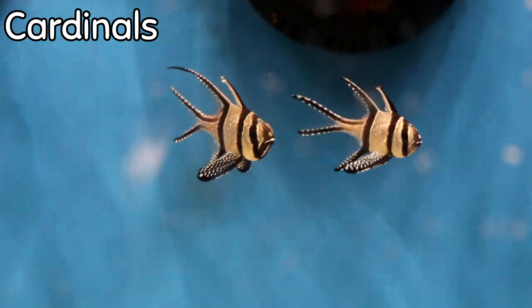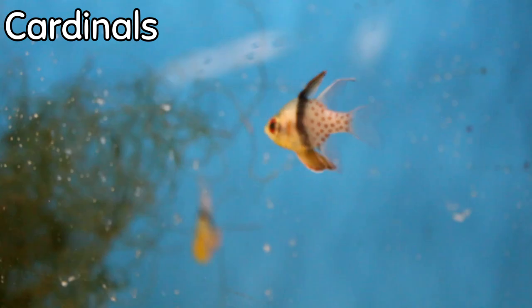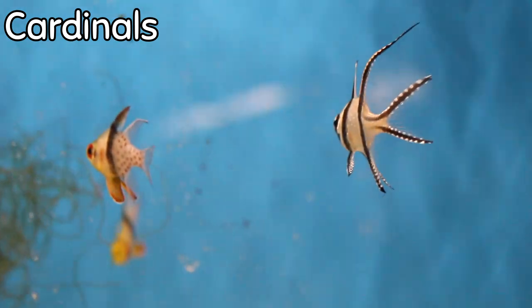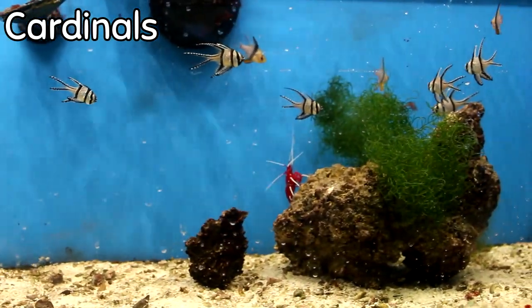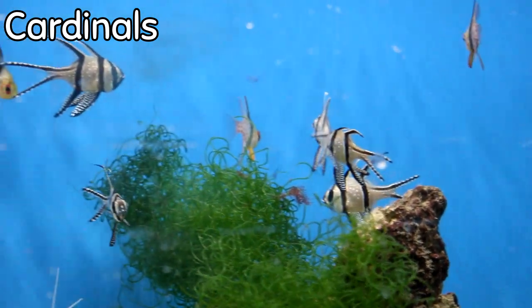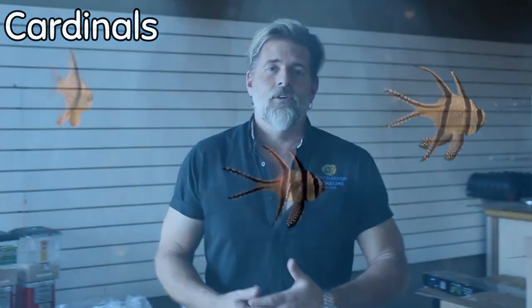We got two different types of cardinal fish in this week in mass: we have the pajamas and we have the bangai cardinals. Cardinals are great fish because they're one of the few saltwater fish you can actually school in a tank. They don't take up a lot of running room, they pretty much keep to themselves, and they make an impressive display when they're all together in a group. One of the most beautiful tanks I have in service is a 265-gallon tank in Lexington where the owners have put in cardinal fish — when I walked in this past Monday it just took my breath away seeing them all hovering around a reef. Not super expensive, either.